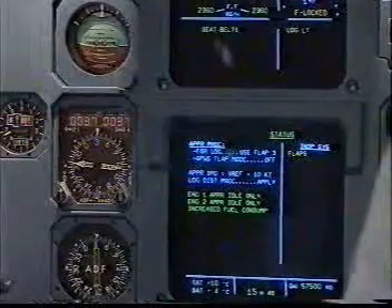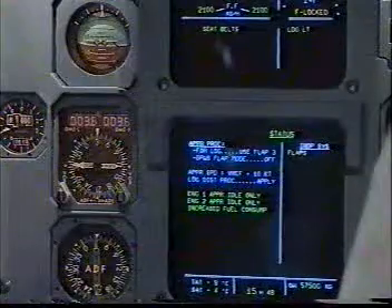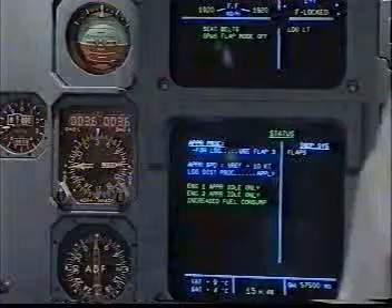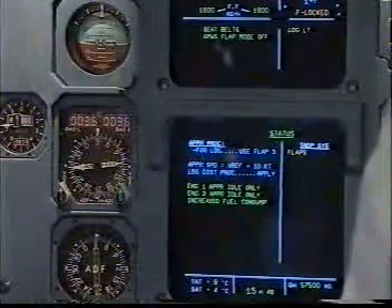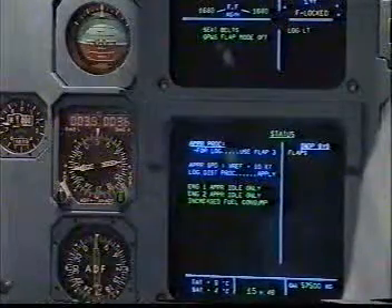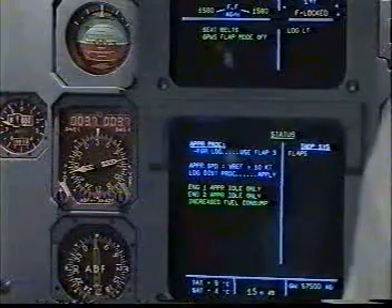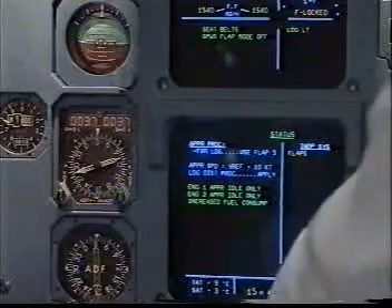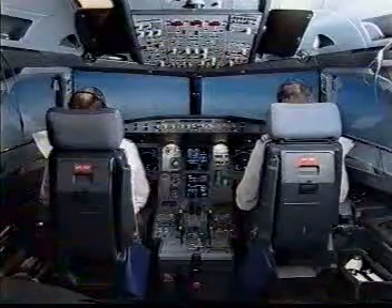Approach procedure for landing: use flap 3. GPWS flap mode off. Approach speed: Vref plus 10 knots. Landing distance procedure apply. Engine 1 approach idle only. Engine 2 approach idle only. Increased fuel consumption. Inoperative systems: flaps status — clear. ECAM actions completed.